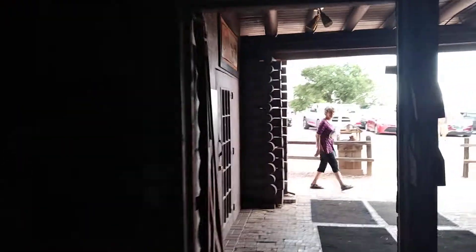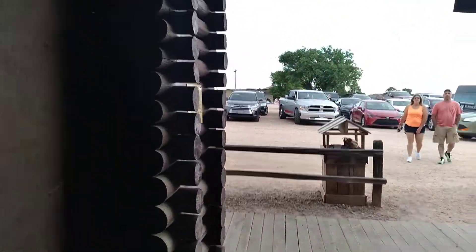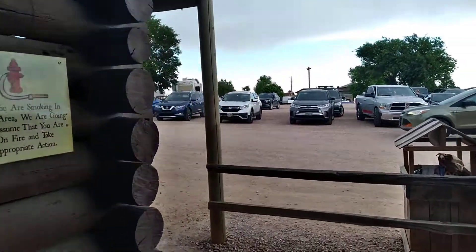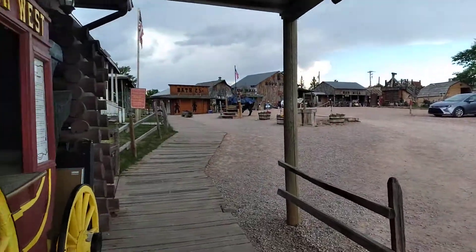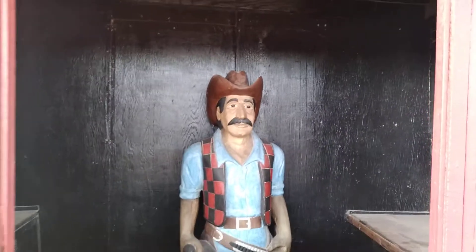This is an example of using the bathroom. There's an old cowboy over here, too.